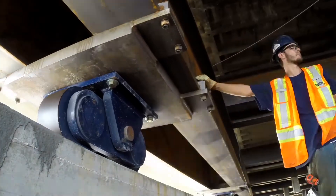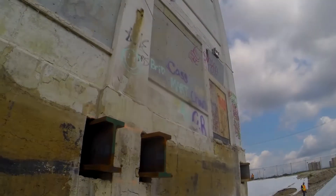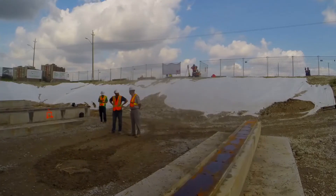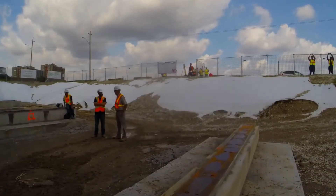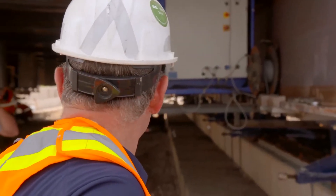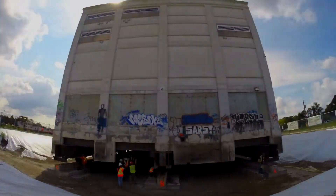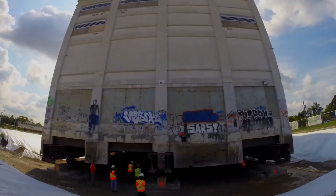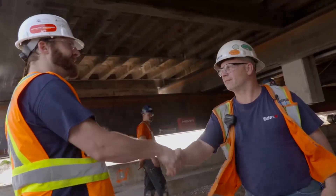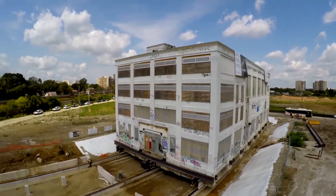With the system ramped up to full speed, the crew at Western gives this historic building one last gentle yet mighty push towards a seemingly impossible goal. All I can say is the crew — the boys that have been working on it — have done a good job. Through expertise and ingenuity, that impossible goal is now a reality. And we're done. Alright fellas, that's it. Thank you.